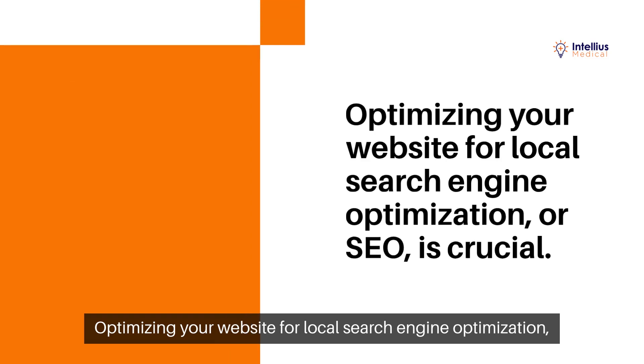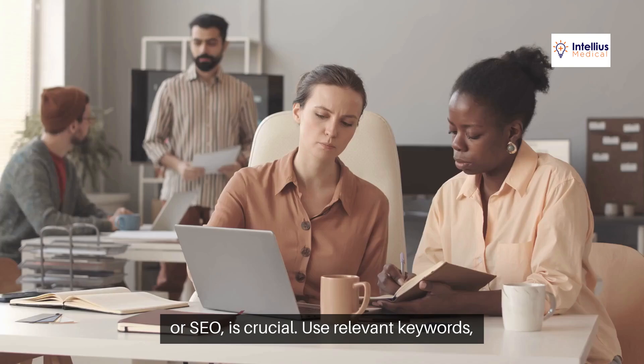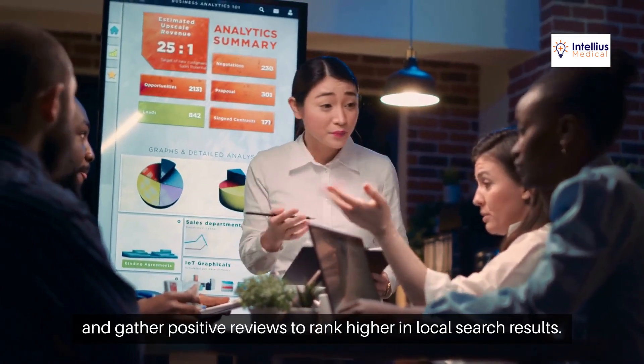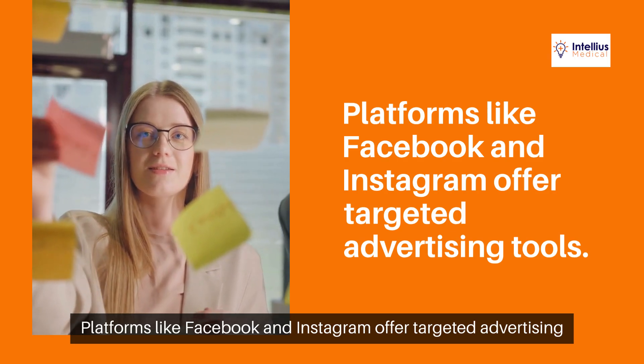Optimizing your website for local search engine optimization, or SEO, is crucial. Use relevant keywords, ensure your site is mobile-friendly, and gather positive reviews to rank higher in local search results. Platforms like Facebook and Instagram offer targeted advertising tools.